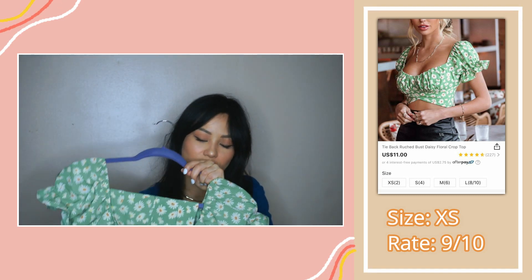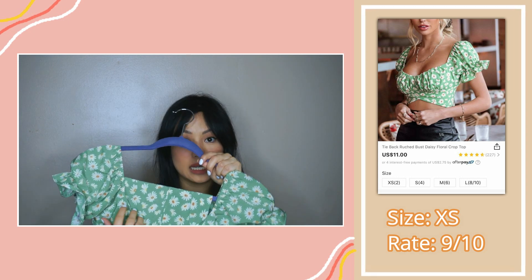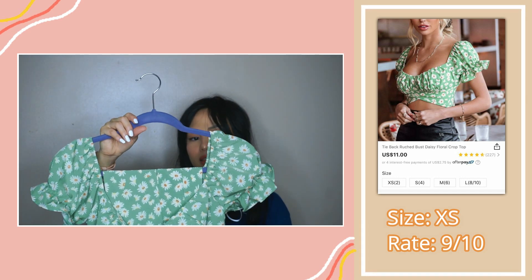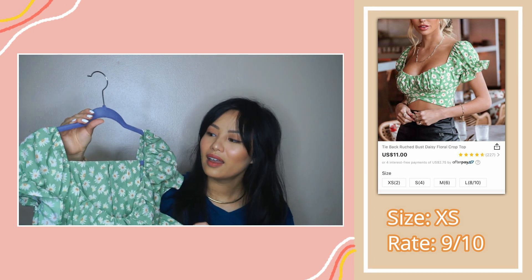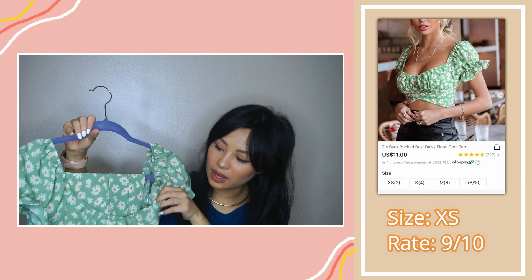Since it doesn't have a pad, I would recommend a strapless bra or a nipple cover — it works both ways. I like this top because I never owned a green top before, and this is probably my first green top with a daisy print. It's super cute.